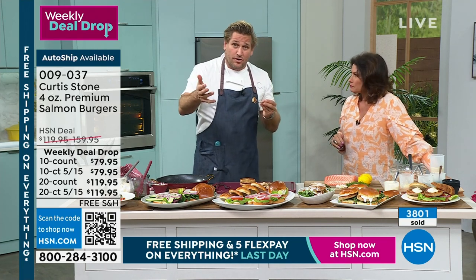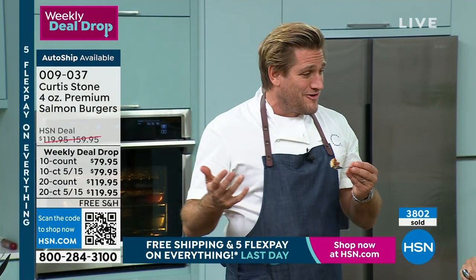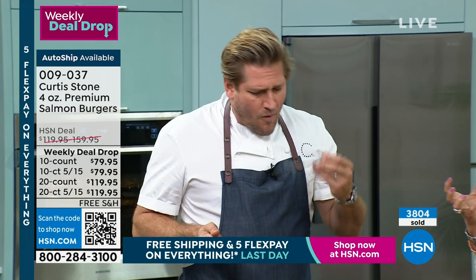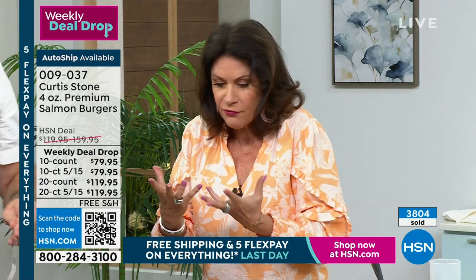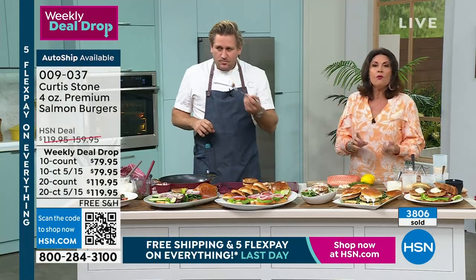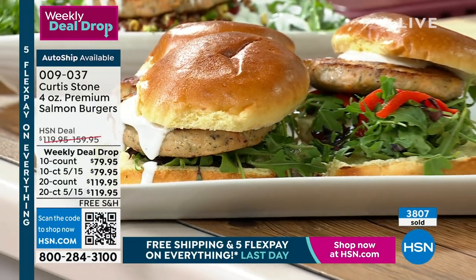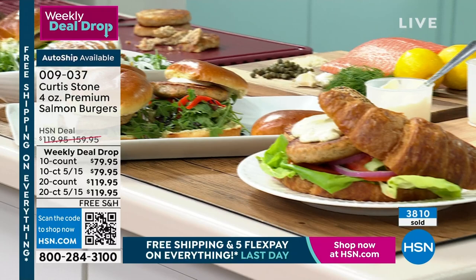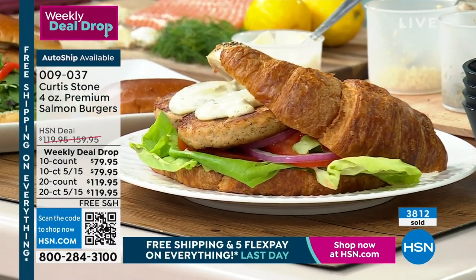Two and a half minutes on either side gives you that perfect crust and cooks it all the way through. If you want to cook it a little less, get the pan even hotter and give it maybe a minute and a half to two minutes each side. If you cook it on a grill, it depends on how hot your grill is — but about four or five minutes in total. If you want the future delivery closer to Memorial Day, order them now because they're going fast.